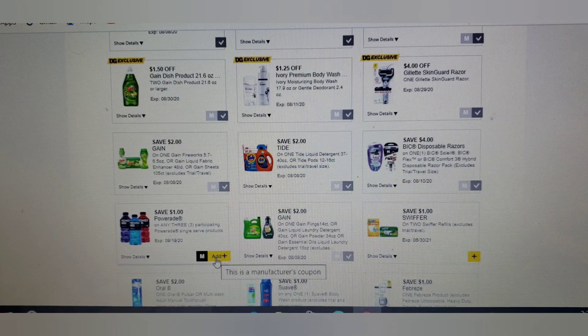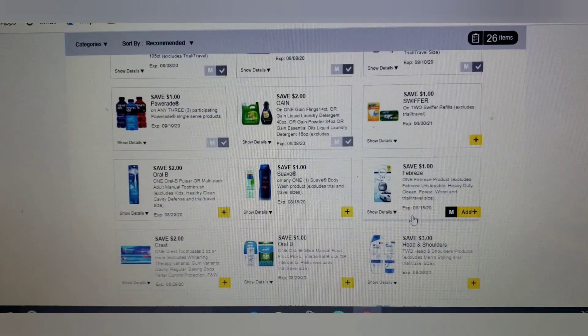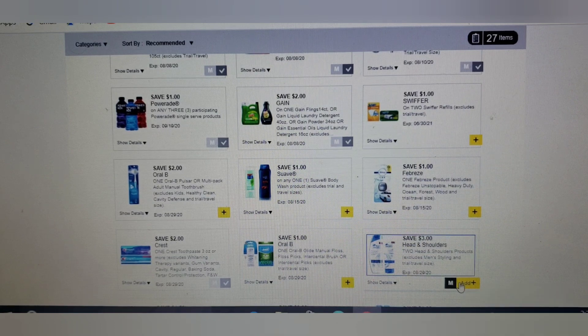If you have kids that like Powerade, this is a good deal — clip that one. The expiration is September 19th. This one — oh, the Crisp — oh my gosh, it's free! You only pay tax, so clip that one. This one is attaching to the travel size which is two dollars each, so if you buy two you only pay a dollar or 50 cents each. Clip that one.